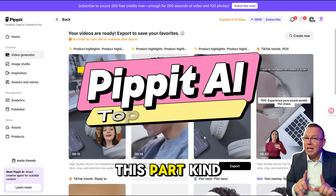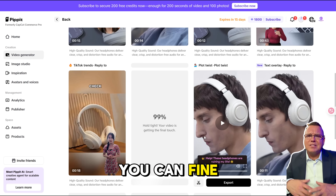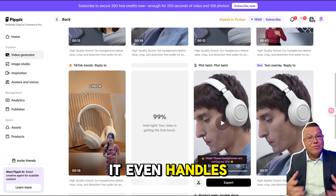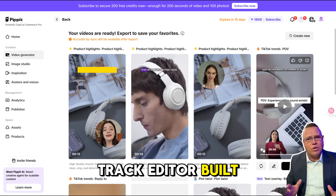Now let's talk about features, and this part kind of blew my mind. First up: Link to Video. You paste your website and it spits out shoppable videos. You can fine-tune the message for launches, holidays, sales — whatever you need. It even handles voiceovers in over 25 languages automatically. And if you want to tweak transitions or effects, there's a multi-track editor built right in.